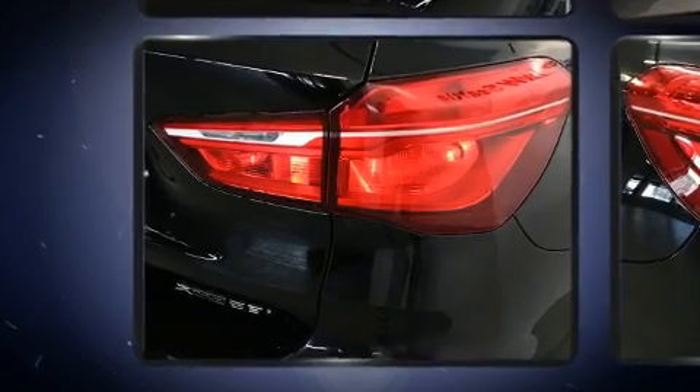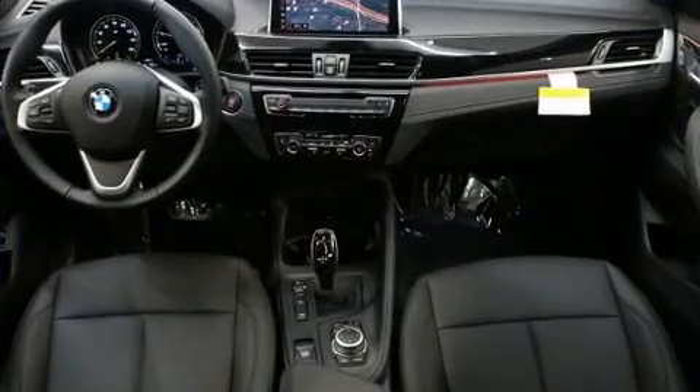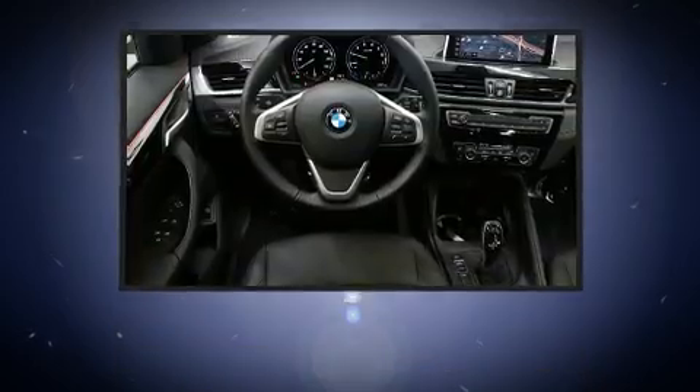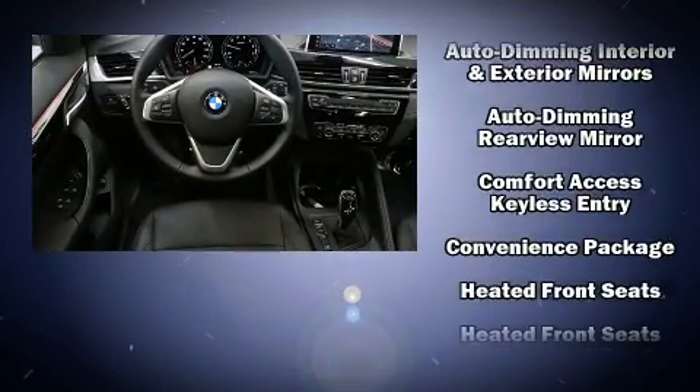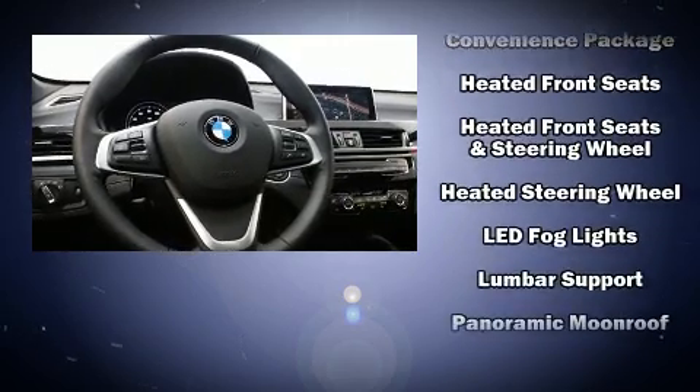BMW ensures the safety and security of its passengers with equipment such as dual front impact airbags with occupant sensing airbag, front side impact airbags, traction control, brake assist, a security system, an emergency communication system, and four-wheel disc brakes with ABS.